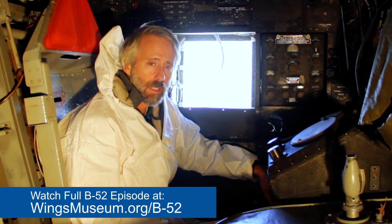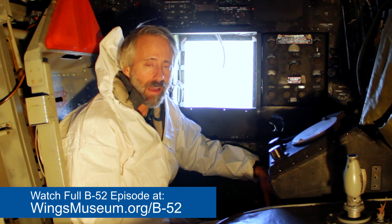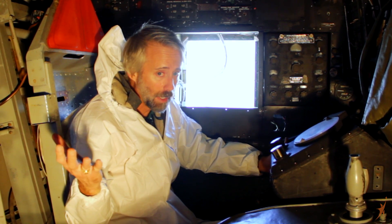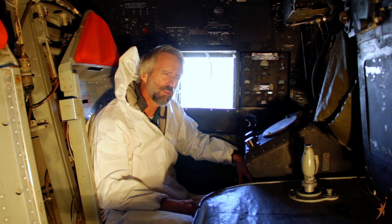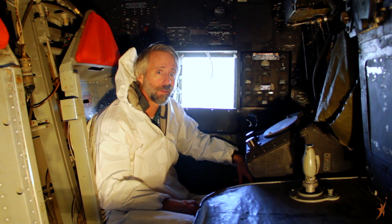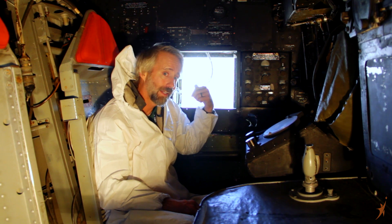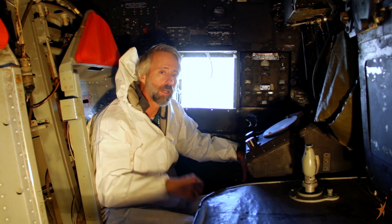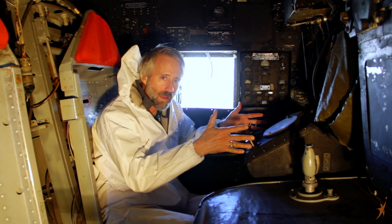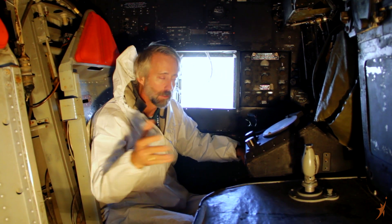By popular demand we are back in the B-52. A lot of you wanted to see the navigator and EWO's compartment, so after crawling back through here, here we are. We're in a spot they called the black hole, and you can kind of see why — you've only got this tiny little window here and another one right across. Now who sat here was the radar navigator and the navigator.